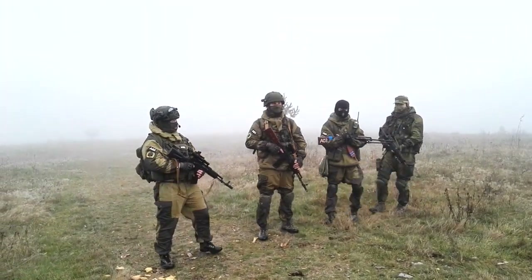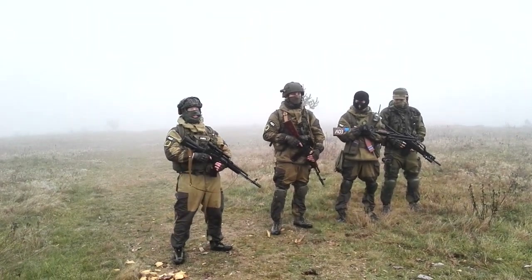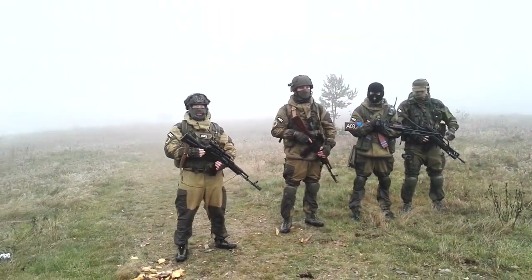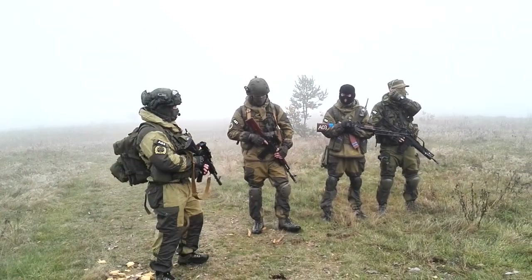Hello YouTube, so here we are again. As you can see, we have really nice fog. I don't know how well you will hear me because I have a new phone — maybe the quality will be better.